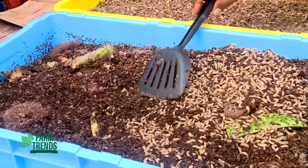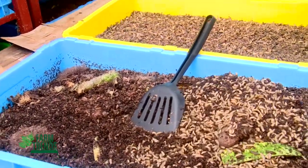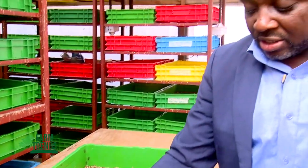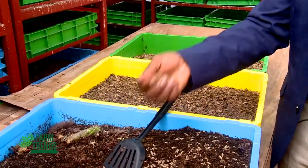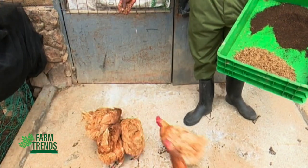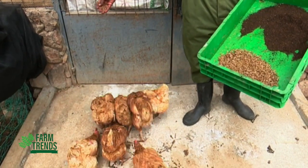Around the fifth instar stage, the fat content is very low and the protein levels are quite high — this is the stage with the maximum amount of protein. You can harvest the larvae at this point, dry them, and use them for feed formulation for chicken, pigs, or fish.